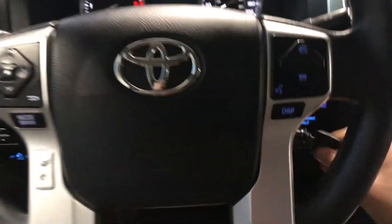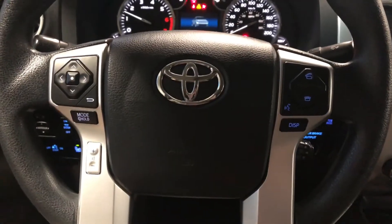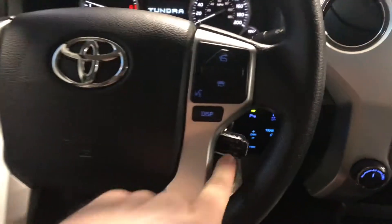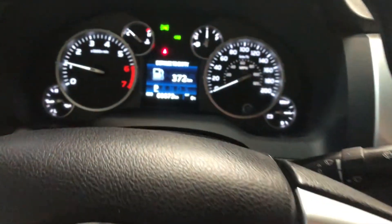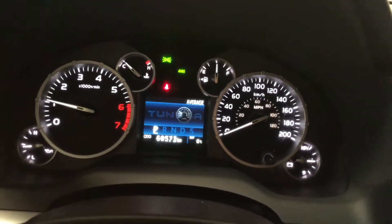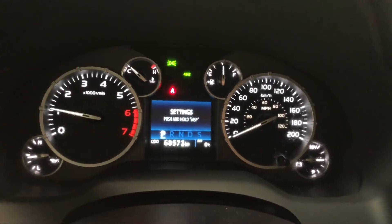We have our key here — we're going to start this Tundra up. On the steering wheel, you have your audio controls, hands-free calling, and voice recognition. You'll find your cruise control behind on the steering wheel. You also have a display button, which allows you to cycle through your multi-information display, where you can also see this Tundra has 68,573 kilometers on it.